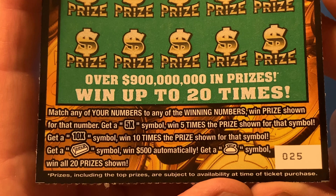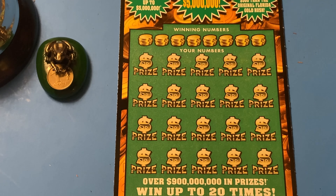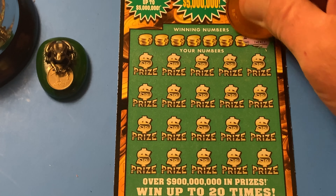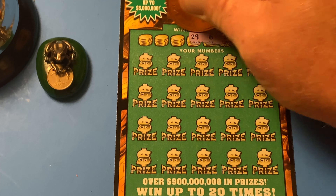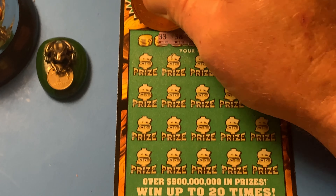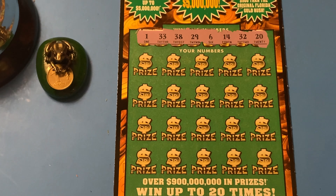Maybe we can find one of those symbols in addition to the matching numbers. Let's see what we got, Wizard. We got a 20, 32, 14, 6, 29, 38, 33, and the peg leg, number one.